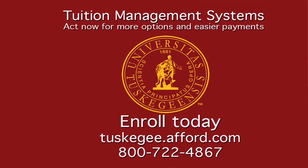To call Tuition Management, the number is 800-722-4867. Or you can enroll online at tuskegee.afford.com.